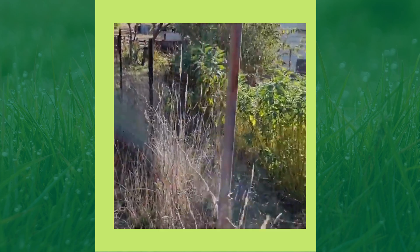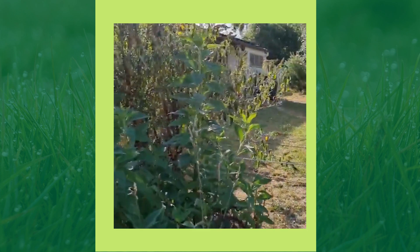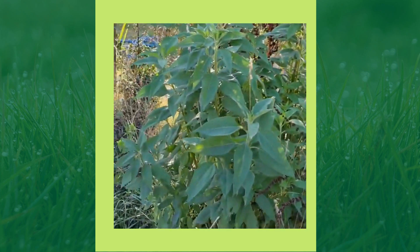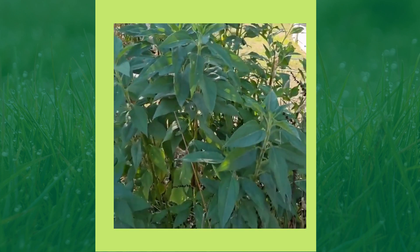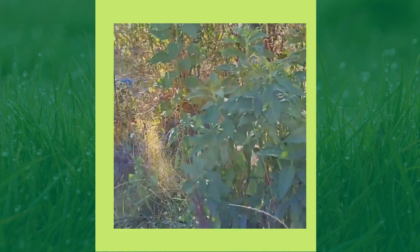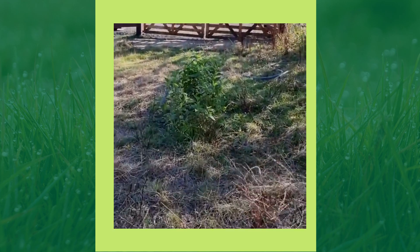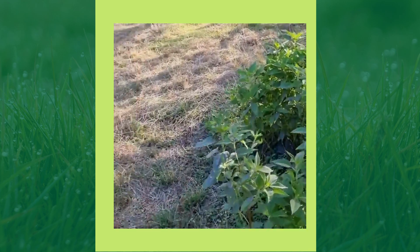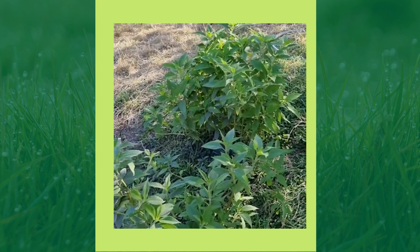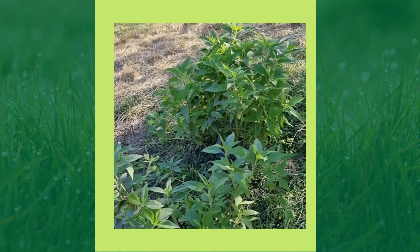Here's a really tall one over here that the horses didn't attack. They will be much taller despite not getting much water. These ones over here that haven't been fenced at all - this was just a little bit of bare ground and we just popped a few in here.